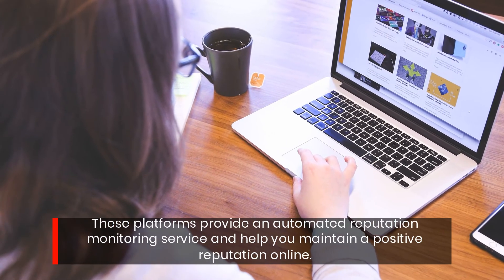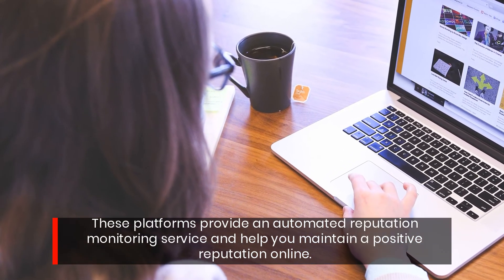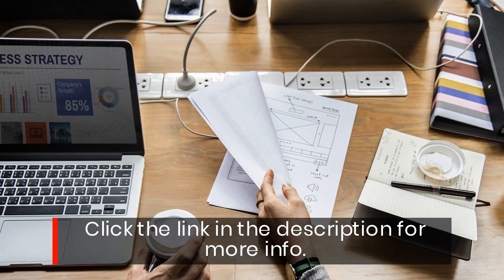These platforms provide an automated reputation monitoring service and help you maintain a positive reputation online. Click the link in the description for more info.